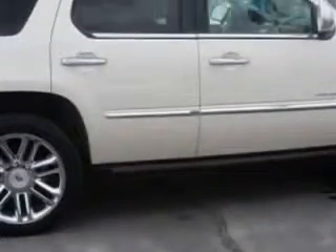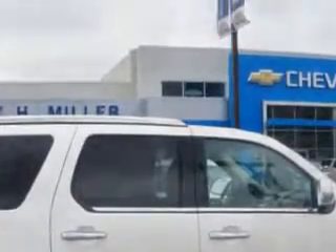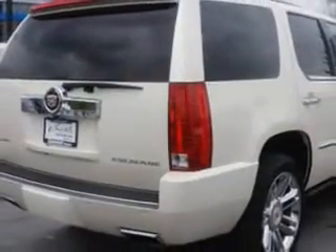You will love this white 2014 Cadillac Escalade SUV all-wheel drive, equipped with an 8-cylinder engine and an automatic transmission.